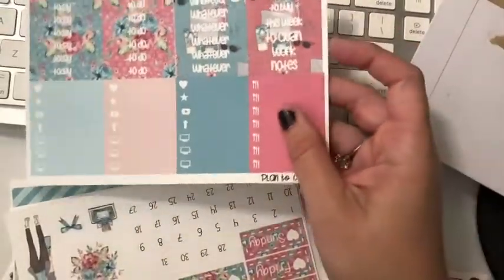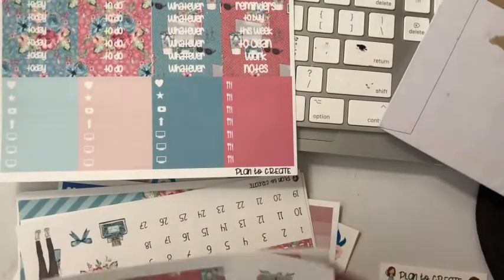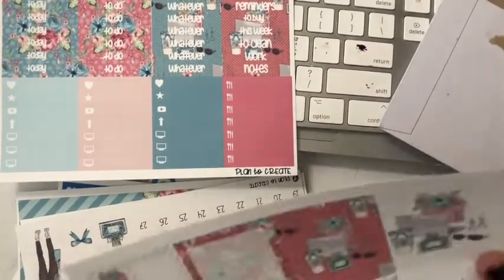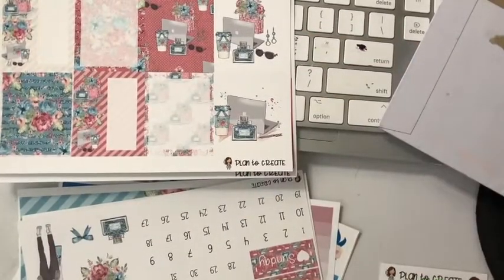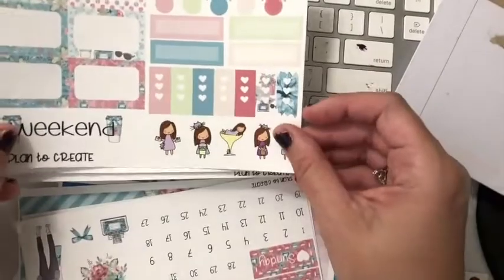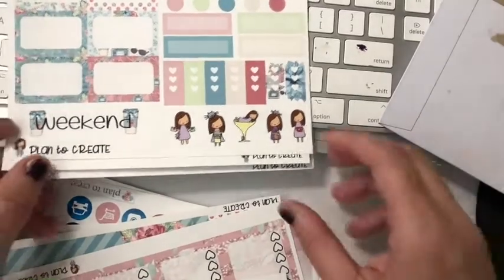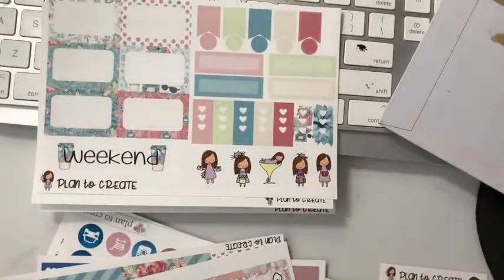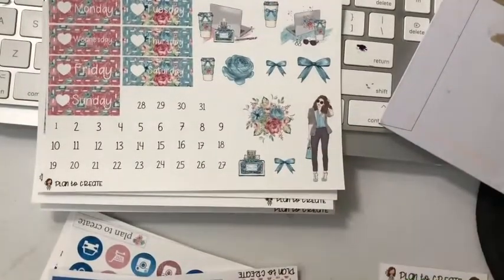So we've got 'today's to-do's' and 'whatever' — I like that 'whatever.' Then we've got boxes — I just love the laptops on these. I bought the full kits, so there's a lot in them — there's our numbers and our day covers.